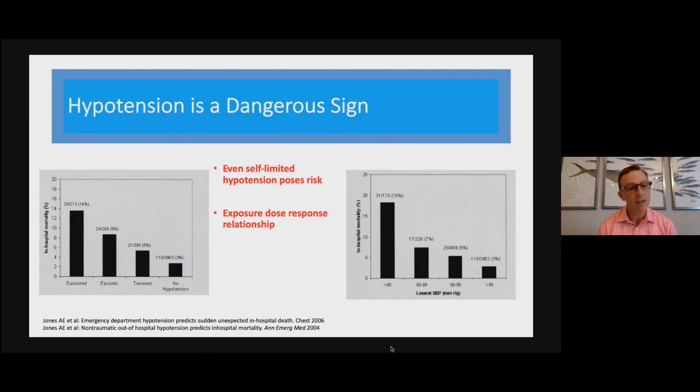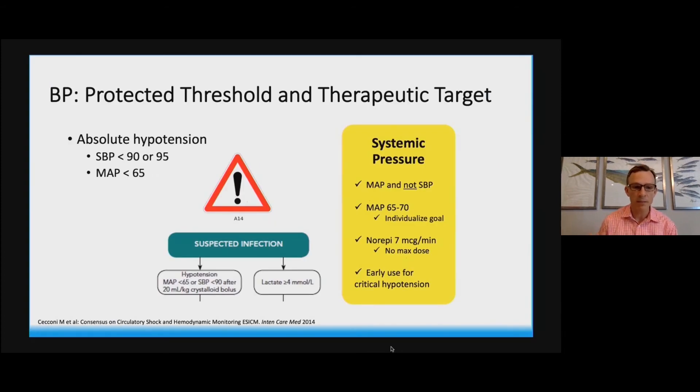This is another cohort with similar data from the emergency department — the degree, the duration, and even episodic hypotension is dangerous to our patient. This was a charge for us to recognize higher-risk patients early. Even brief hypotension pushed us to get into the room, understand the patient's physiology, and implement treatments and resuscitation that would change the trajectory of that illness. Many of us have incorporated those same thresholds into our resuscitation protocols — hypotension below a systolic of 90 or a mean of less than 65 is a standard criterion for high-risk sepsis clinical pathways.